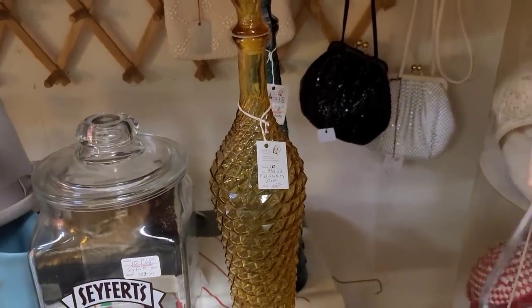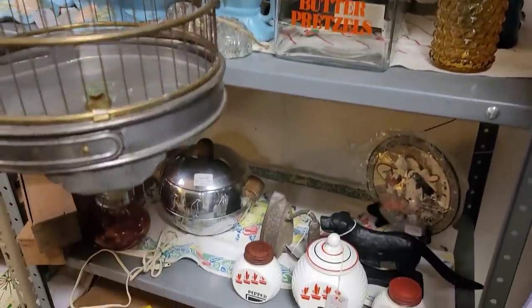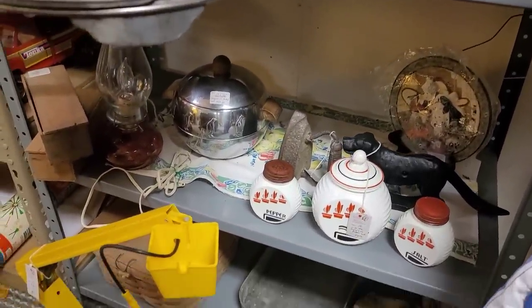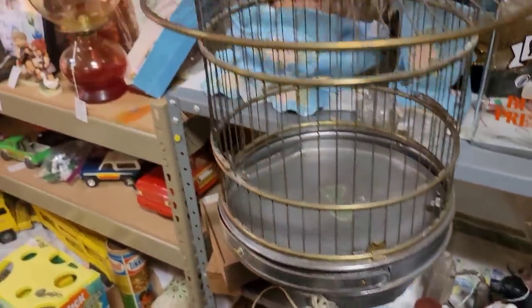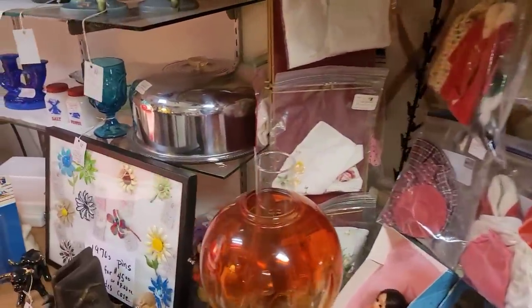I saw the Impoli ones here. $65 for the amber. I believe the peacock blue was $85, but it was marked as-is. It didn't appear to have any external damage, so chances are it would have been the glass stopper — it was probably chipped.